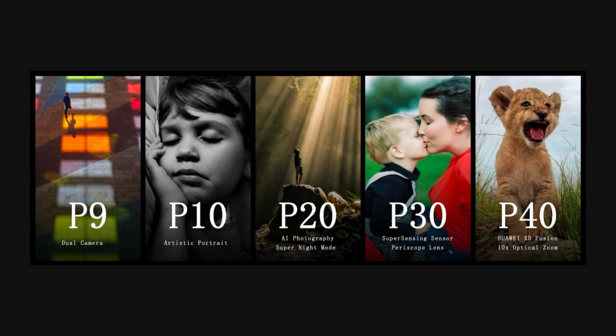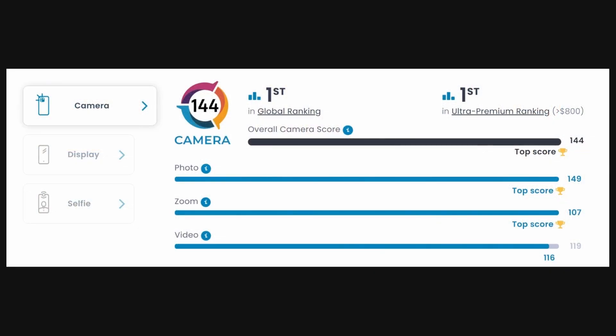But like any phone in Huawei's P-Series, it's the cameras that make the P50 Pro so remarkable. In fact, DXOMARK even gave it a score of 144, the current highest on their list. So why is it so special?